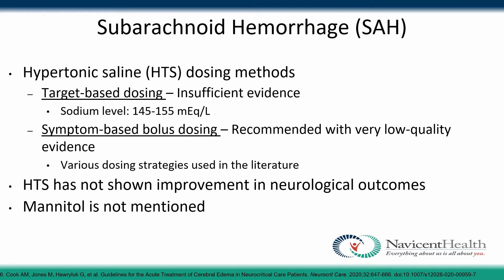For subarachnoid hemorrhage, hypertonic saline may be recommended for treatment and management of cerebral edema. There are two dosing methods: target-based dosing, where studies reported sodium levels of 145 to 155, and symptom-based bolus dosing with various concentrations including 23.4% and 7.2% sodium chloride. However, hypertonic saline has not shown improvement in neurological outcomes. Mannitol is not mentioned for subarachnoid hemorrhage patients.